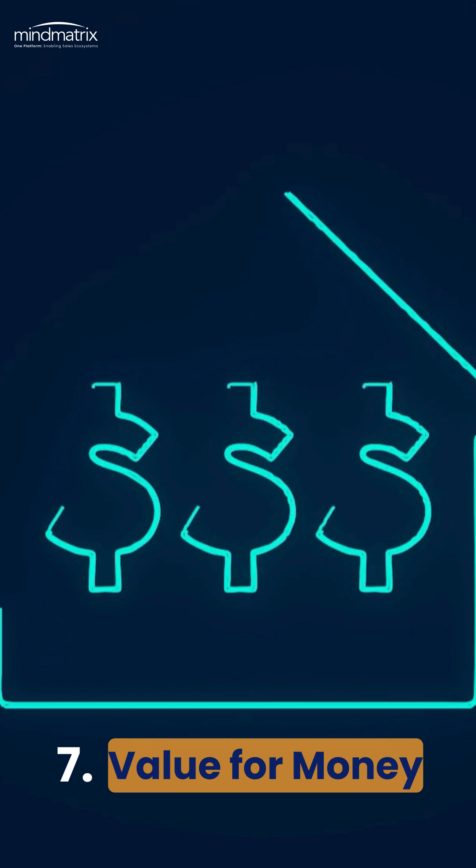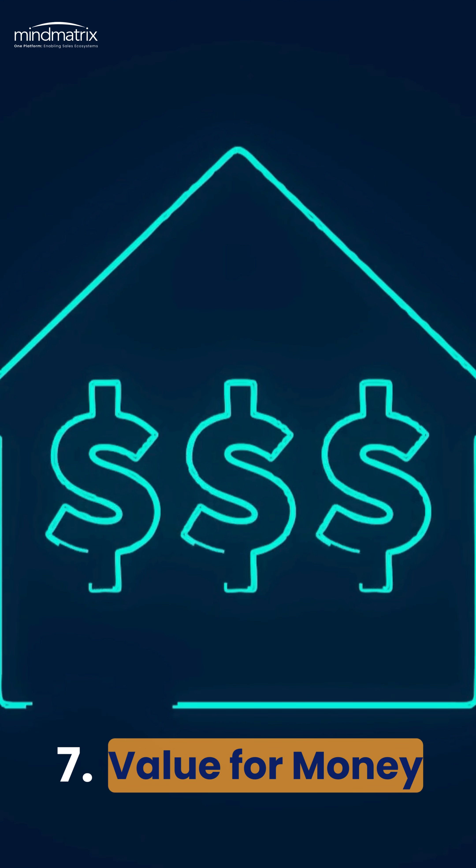Finally, consider cost versus value. Choose a PRM solution that offers the best ROI, not just the lowest price.